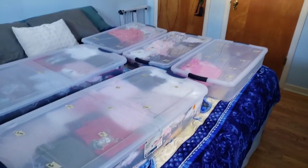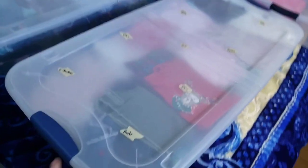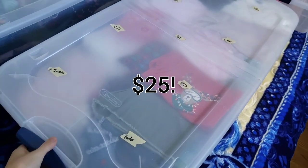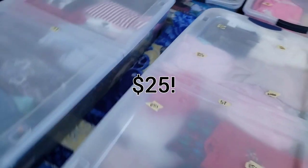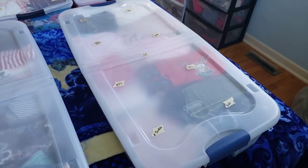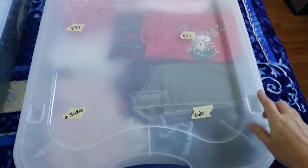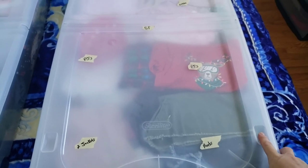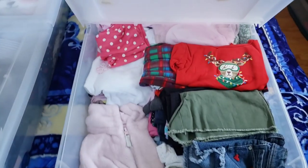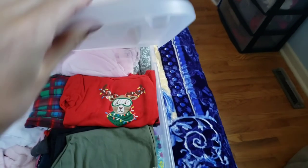These are the more expensive bins. The PX stopped selling the eight-dollar ones, so I went to Walmart and got these — I think they were about fifteen dollars. I wasn't thrilled about paying fifteen dollars because I'm cheap, but they're a lot bigger, they have wheels, and little wheel divots so you can stack them on top of each other without sliding. They open both ways, though I just take the whole lid off anyway.